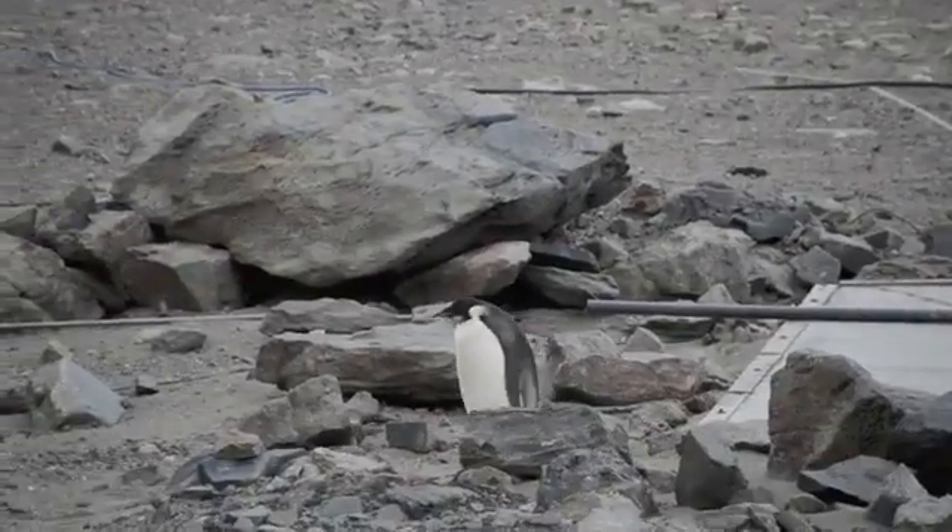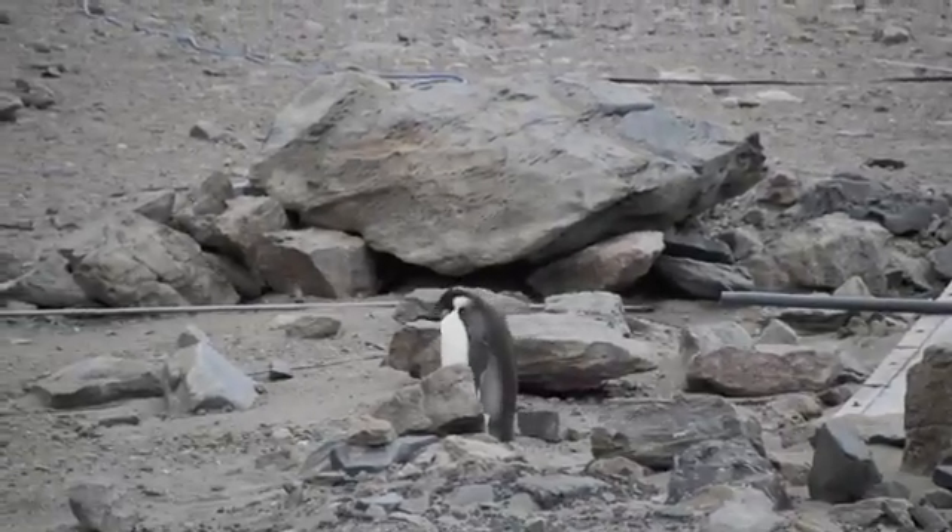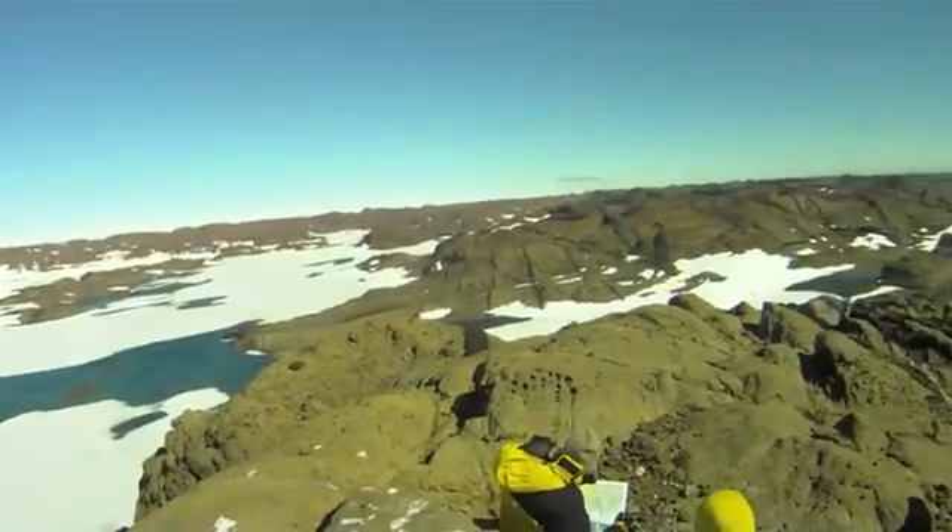This penguin's been hanging around the base for a few days — a little lost, apparently. And this guy is flying behind the hill.